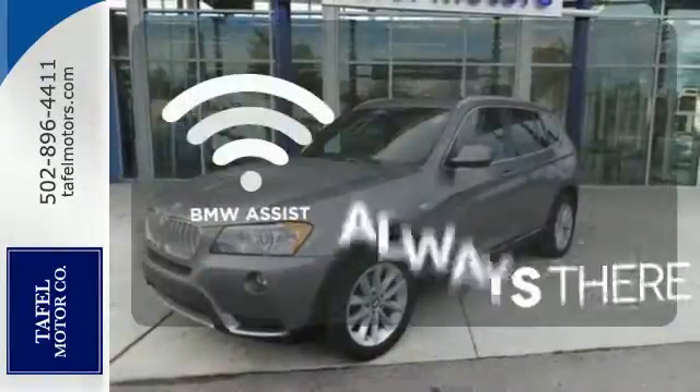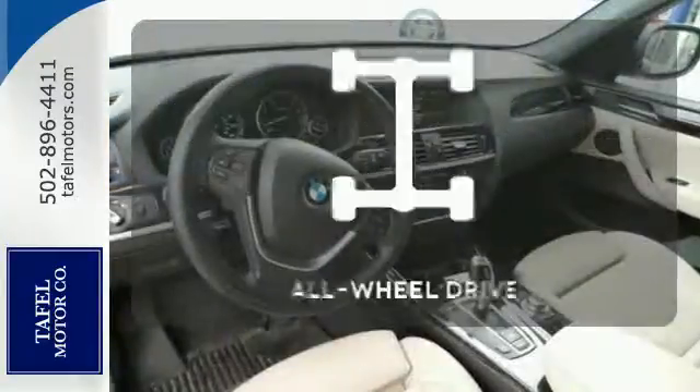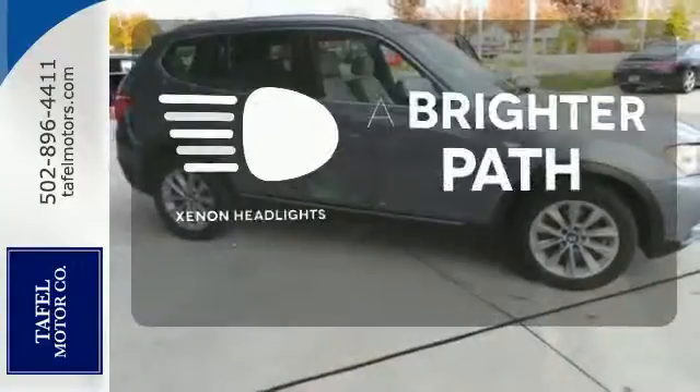Whether it's directions or an emergency, BMW Assist is there for you. Control the road with all-wheel drive. Illuminate your path with the Xenon headlights.